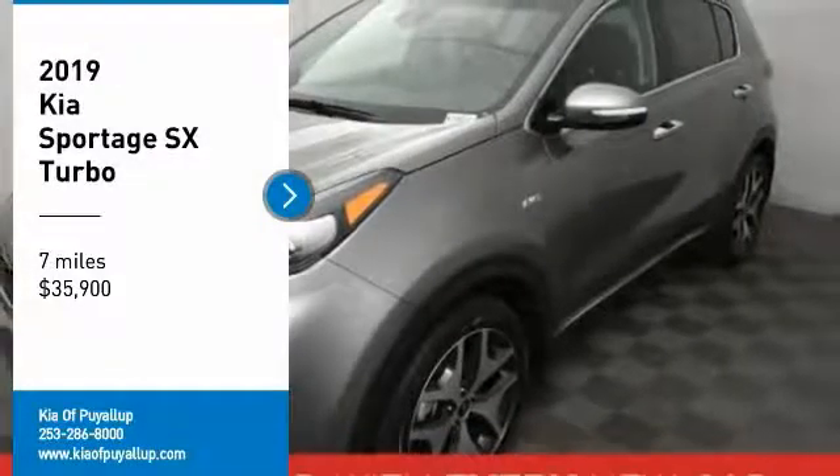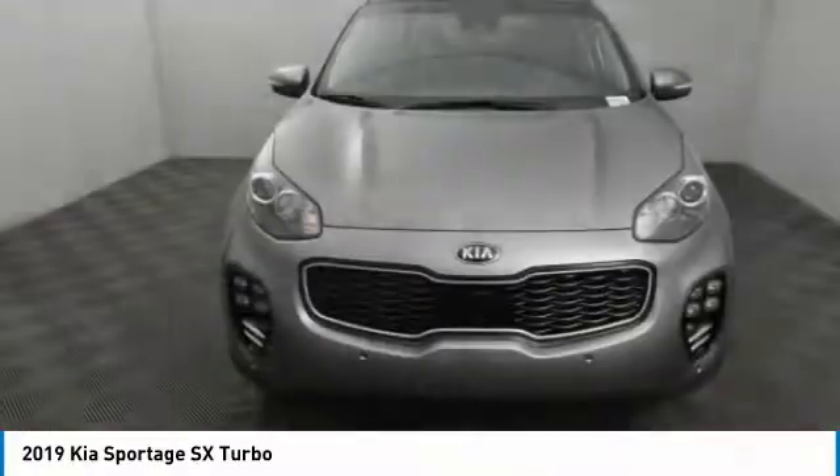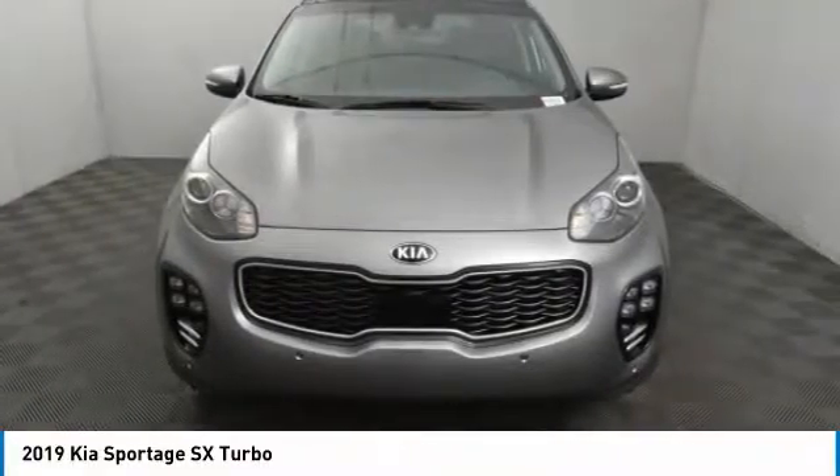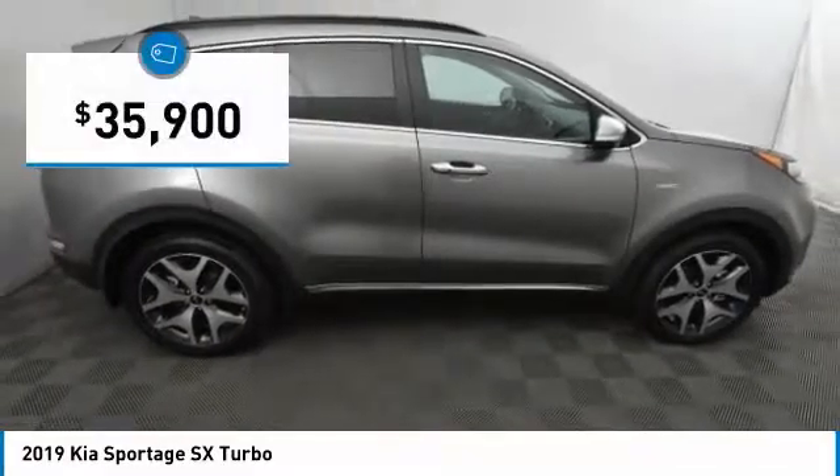Come test drive the 2019 Sportage. With its sleek and stylish exterior and its roomy, feature-laden interior, the Sportage both looks good and performs well on the road, and is priced below $40,000.